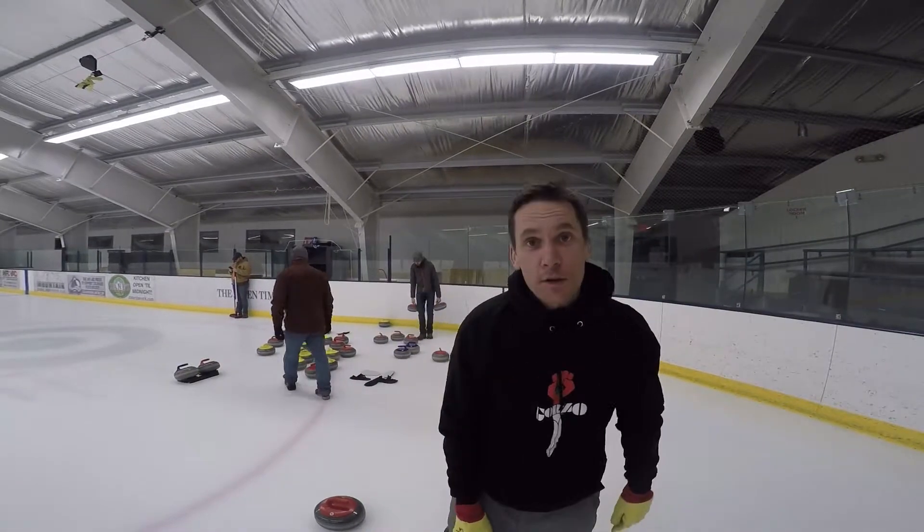I'm Andrew Travers. I'm the curling correspondent for the Aspen Times. Tonight this is your takeover of the Aspen Curling Club.